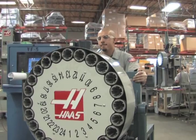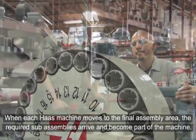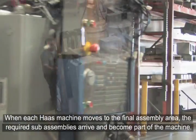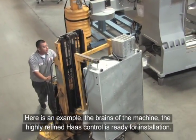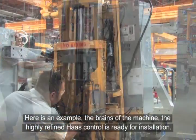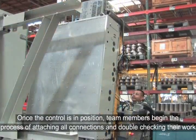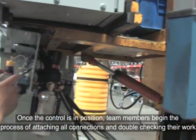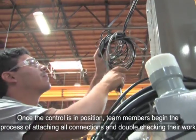When each Haas machine moves to the final assembly area, the required sub-assemblies arrive and become part of the machine. Here's an example: the brains of the machine, the highly refined Haas control, is ready for installation. Once the control is in position, team members begin the process of attaching all connections and double-checking their work.